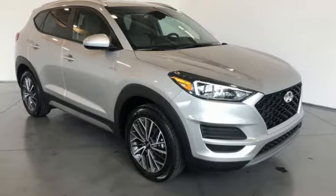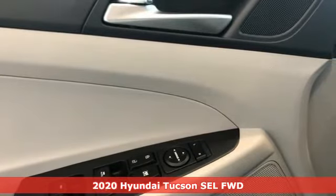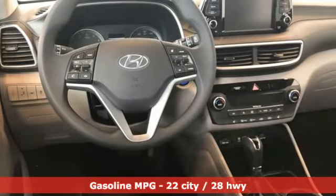It's a new 2020 Hyundai Tucson. Hyundai's attention to detail means a better driving experience for you. You'll look forward to every drive with features like these.